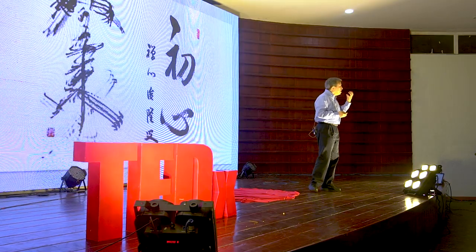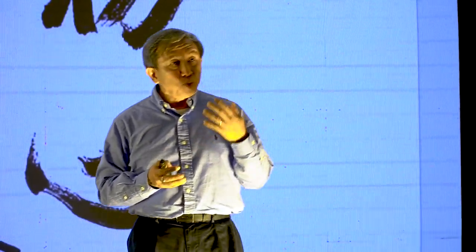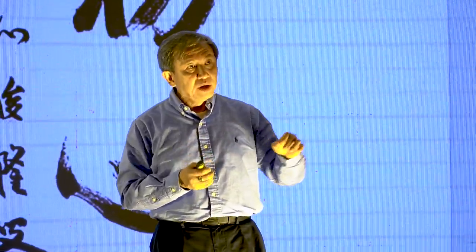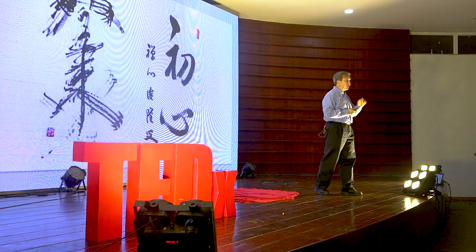Our new knowledge, our new experience, and our new approaches can help us to view a previously read book in a new light.